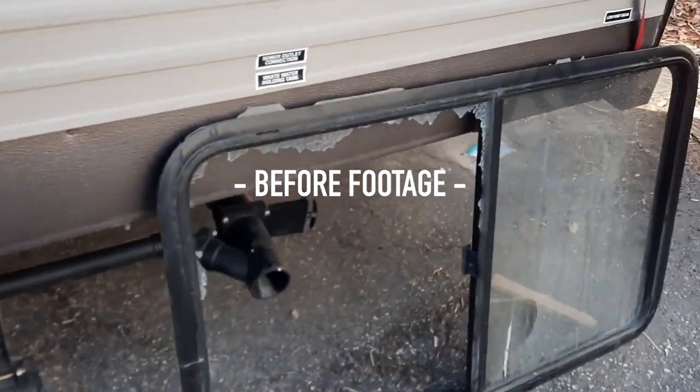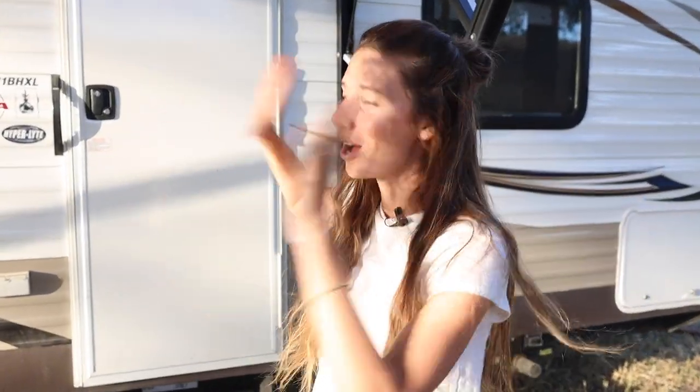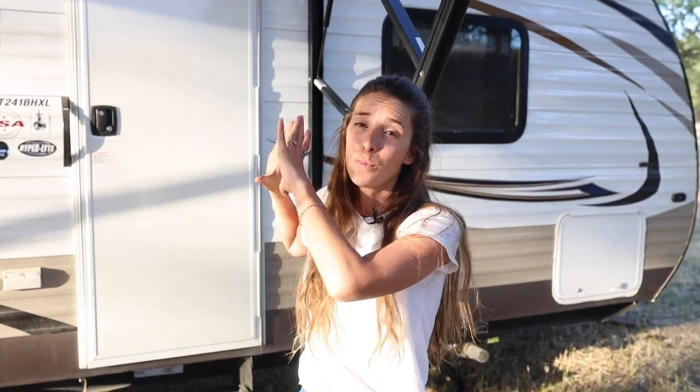These two were both completely busted, so I'll give you a demonstration as to why we need to change it out. Hey guys, welcome back to our channel. We are talking about this awesome trailer today — it actually wasn't so awesome. It was wrecked, super damaged, and now has turned into a beautiful home.